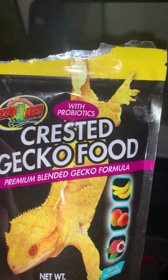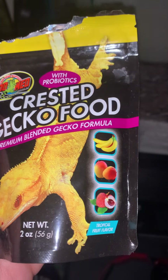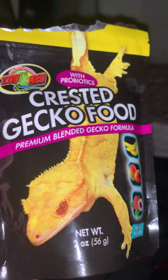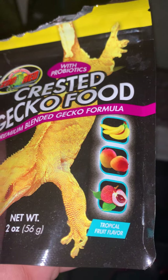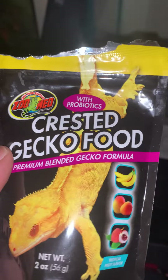What up, what up, what up, welcome to Zoo Life! If anybody got any eyelash crested geckos, this stuff right here — my eyelash crested gecko loves this stuff. Tropical fruit flavor.